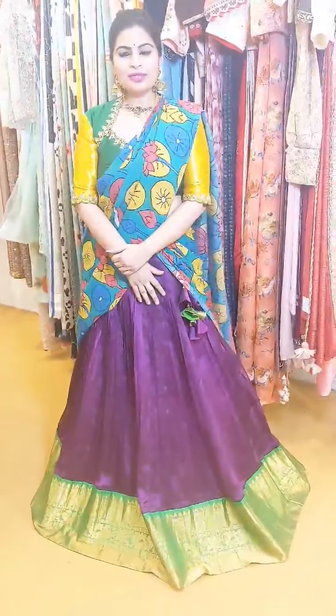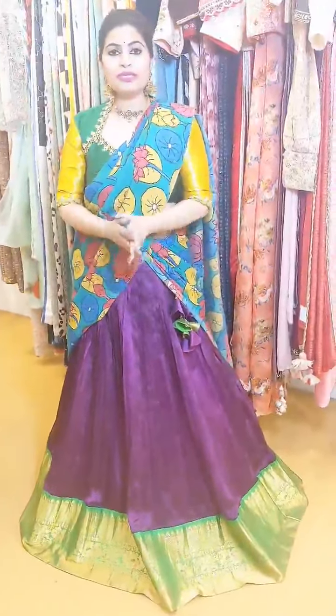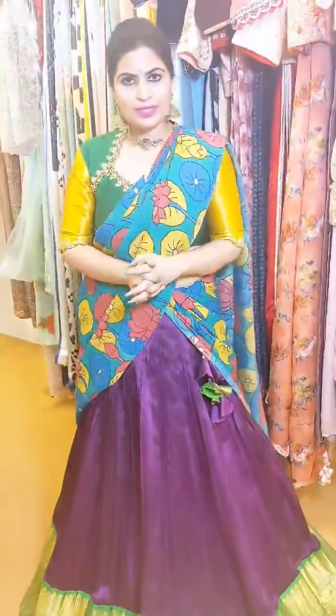Hello everyone, welcome back! Today's styling tip is going to be on how to pair up your neck pieces or accessories based on the blouses. Let's start with this outfit which I am wearing today.